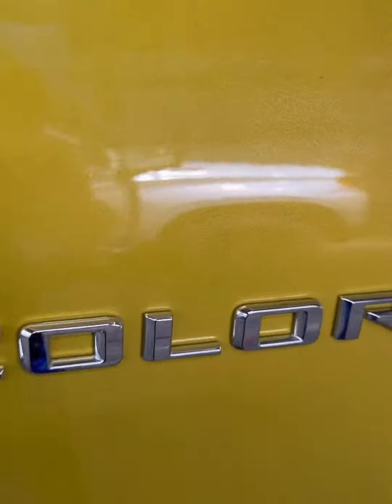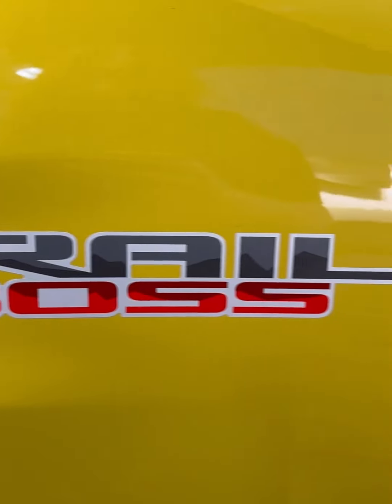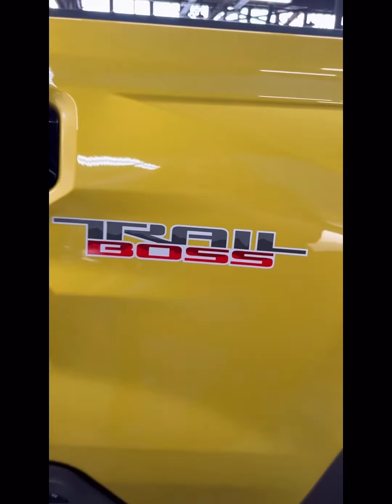If you've been researching these pickups, I would recommend coming down and checking it out while we have it in stock, even if it's not the right color, because they've been selling so quickly.